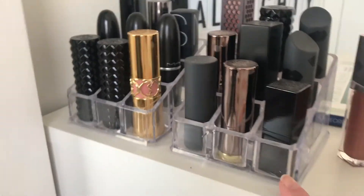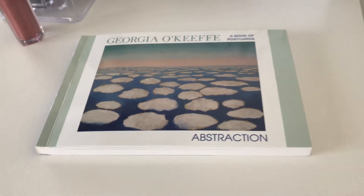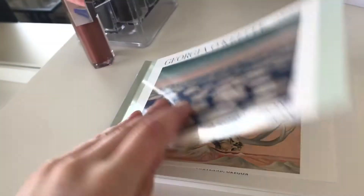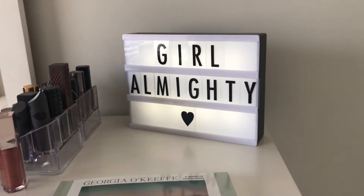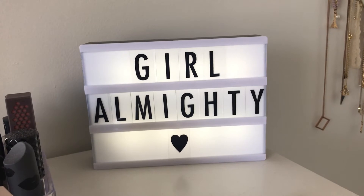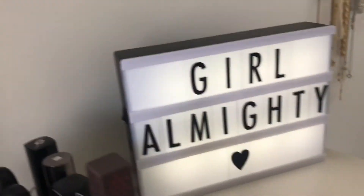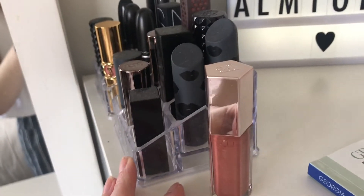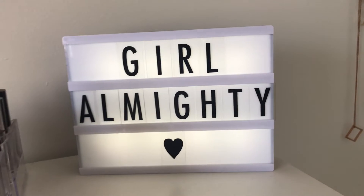Up here I just have some of my lipsticks; the rest are down in one of the drawers. Right here I have this book of Georgia O'Keeffe postcards called Abstraction — she's one of my favorite artists and does a lot of impressionistic and flower pieces. Then I have this wonderful little light-up sign that says 'A Girl Almighty,' which is a One Direction song, one of my favorites. I got these little lipstick stands from Winners and they were super cheap — I love Winners, it's awesome for decorating.